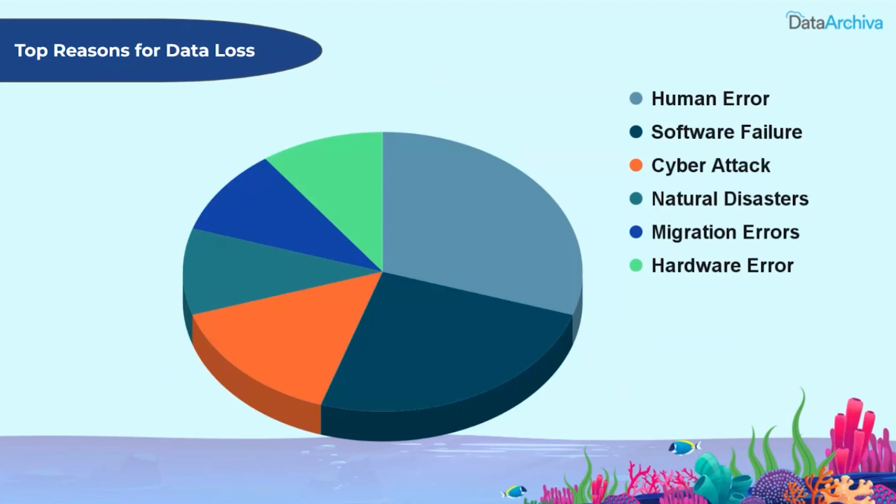Have you ever encountered a data loss scenario in Salesforce? There are plenty of reasons that contribute to data loss. The most common is human error, followed by software failure, cyber attacks, unexpected natural disasters, migration errors, hardware errors, and more.